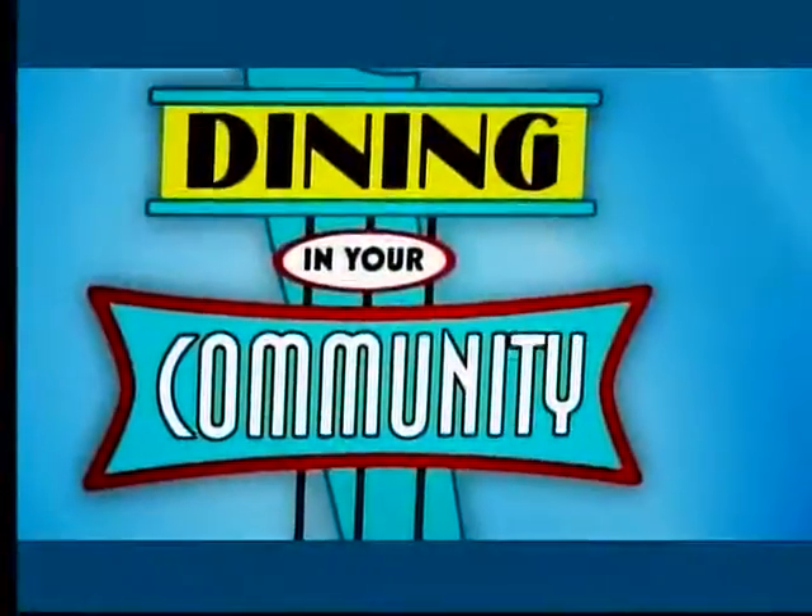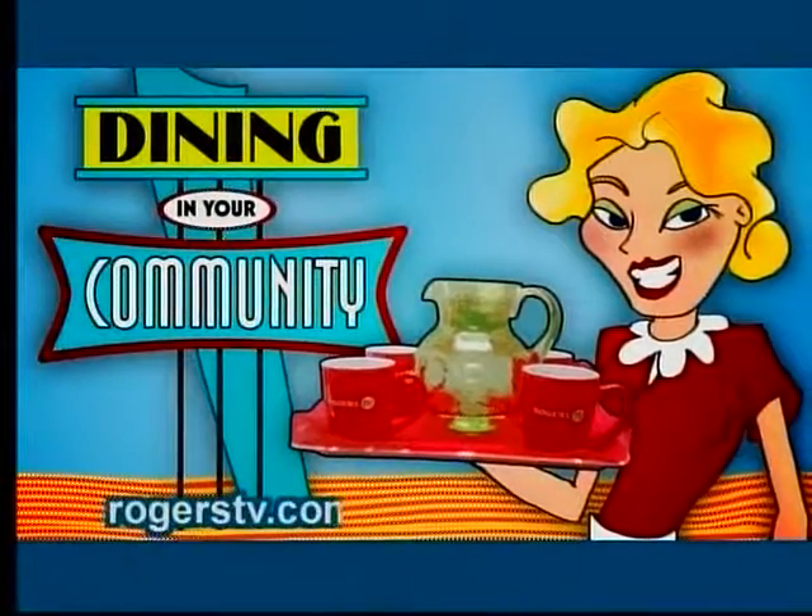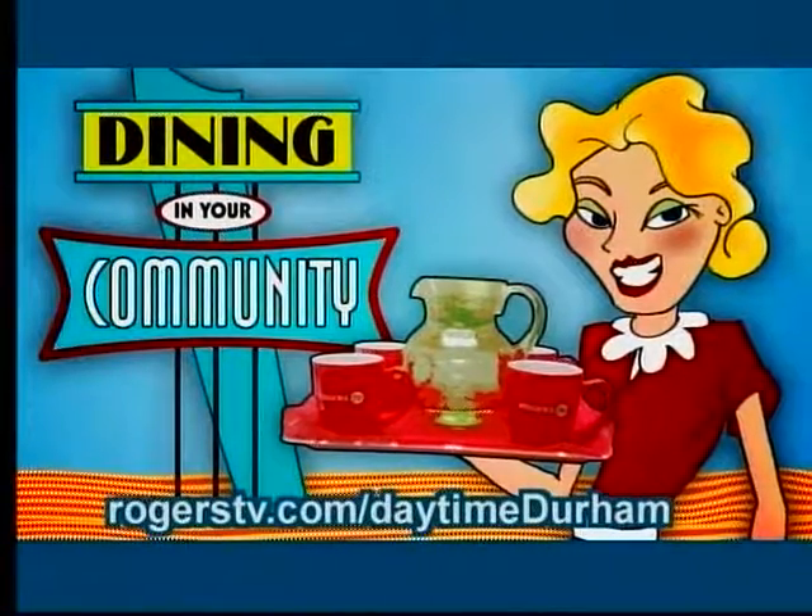For more information on this restaurant and others featured on Daytime, visit rogerstv.com/daytimedurham.